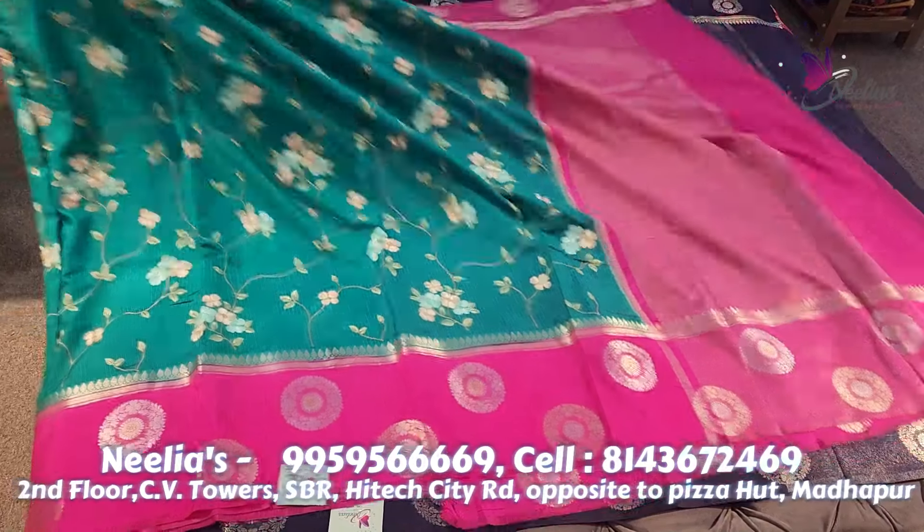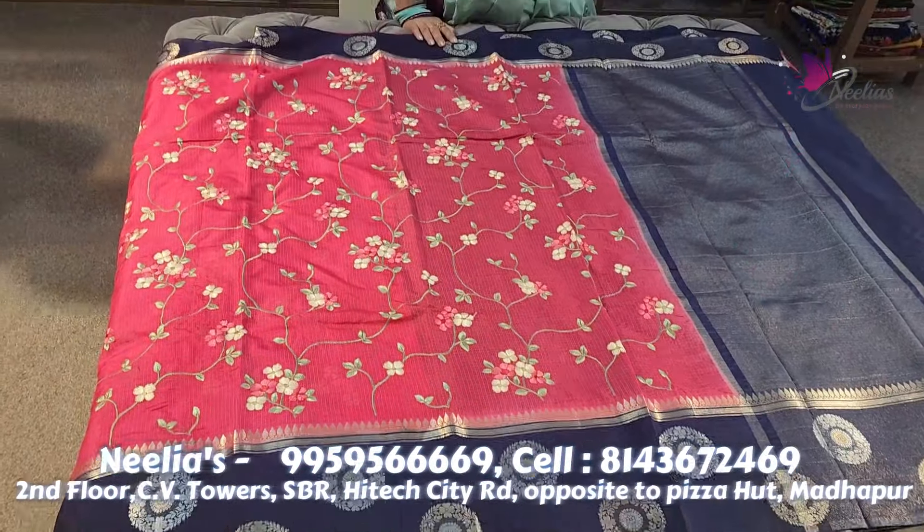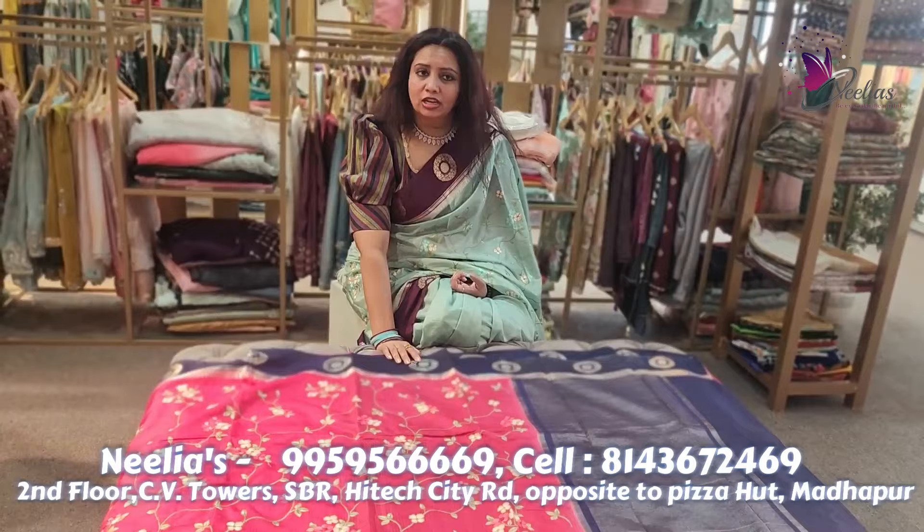The next one is a pink and blue combination. If you choose it, it is a very good budget option. It is only 2,500. These beautiful pieces are available for shipping.